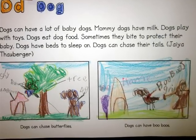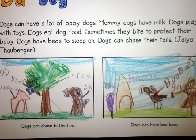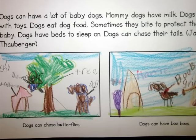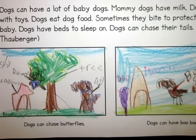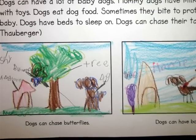Dogs can have a lot of baby dogs. Mommy dogs have milk. Dogs play with toys. Dogs eat a lot of food. Sometimes they bite to protect their babies. Dogs have beds to sleep on. Dogs can chase their tails. Dogs can chase butterflies. Dogs can have boo-boos.